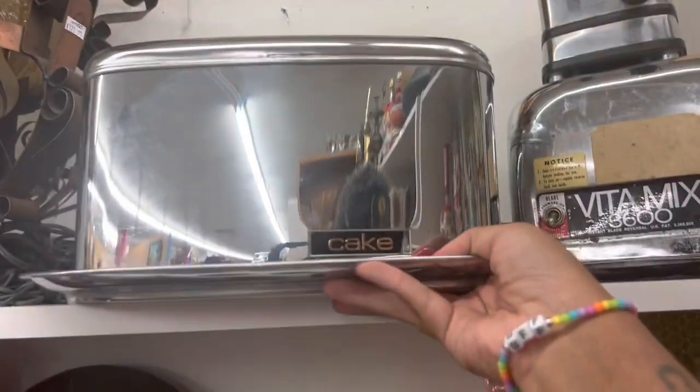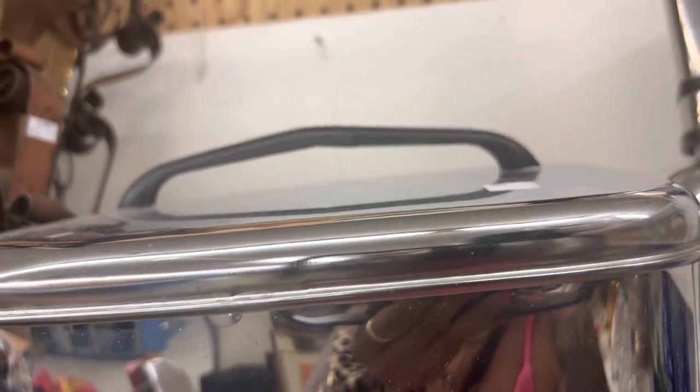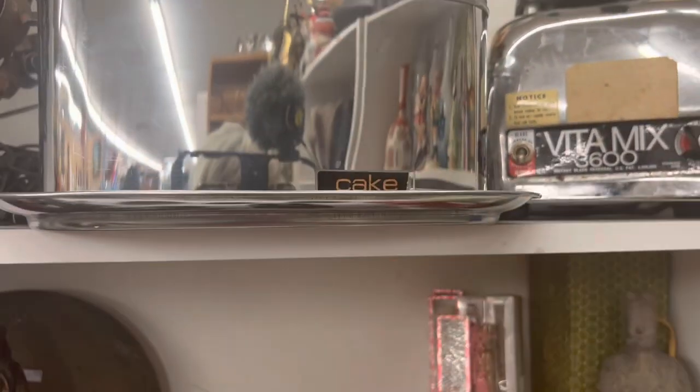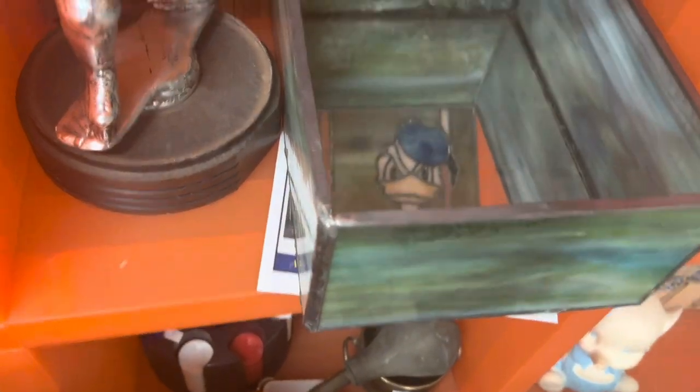I like that Raggedy Ann lamp, but Raggedy Ann actually doesn't really sell for me. Oh my gosh, look at this cake container — is it like $20 bucks? Oh yeah, that's awesome! It's really big though — I'm not sure if I want to ship that. This is interesting — Donald Duck stained glass box, ten dollars. That's kind of cool, but it's got a huge crack in it.